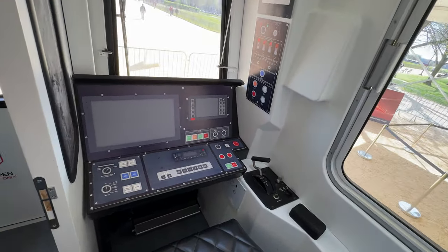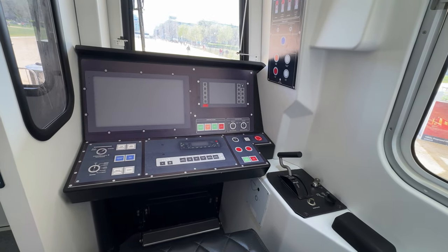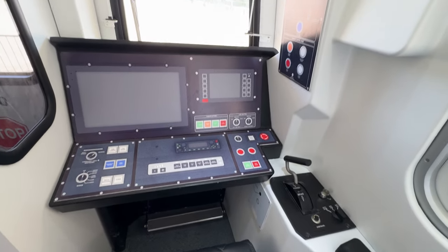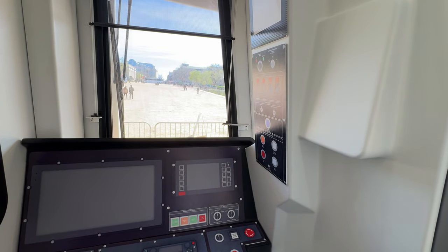I've never sat in a conductor's seat before, so this was very interesting to me. One of the employees let me know that the big screen is used to notify conductors if there are any issues with the train. They also had the attention to detail to show a heating dial for the heated seats going forward.